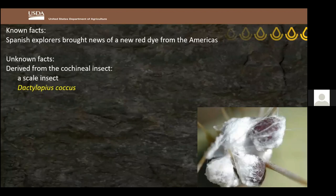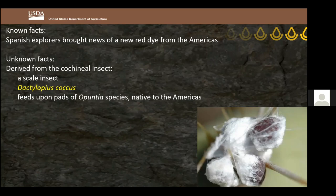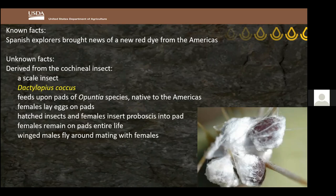All cochineal feed on pads of Opuntia prickly pear, native to the Americas. The female lays eggs on the pads; they hatch and the insects insert their proboscis into the pad and start feeding. The female stays on that one pad her entire life — if knocked off by rain, she dies. Winged males fly around and mate with females, but it's the females from which the red coloring is harvested.